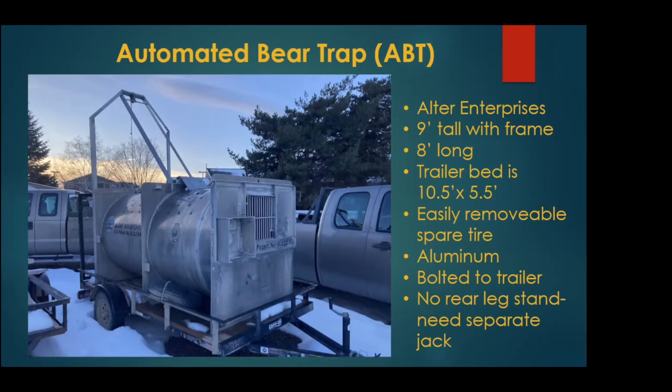This first one is an automated bear trap — we call it the ABT trap — made by Alter Enterprises around 2009 or 2010. It was made so biologists could use it remotely: it had a video camera so we'd be able to look in the trap, see who was caught, remotely release non-target animals, and then remotely reset the trap. However, long before my time, a bear got in and destroyed the technical part of the box, so it hasn't been in use in that sense for quite some time. But it still functions as a great trap.